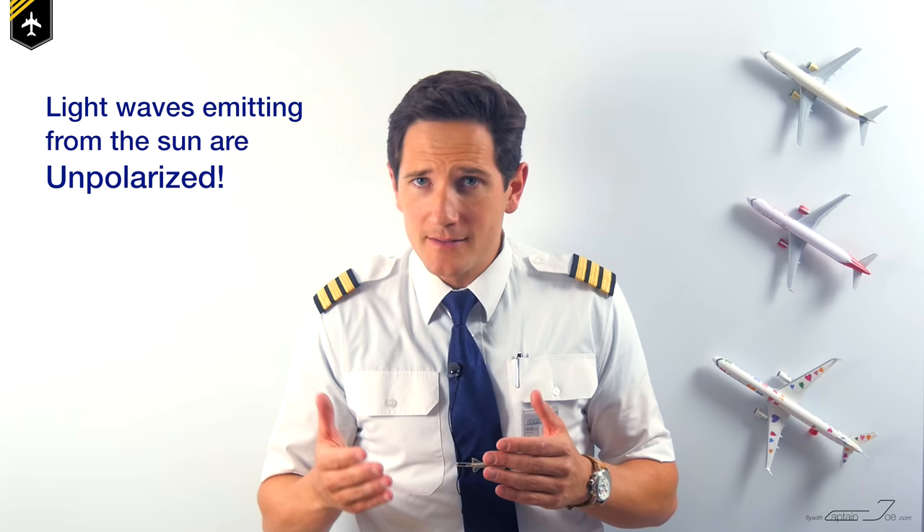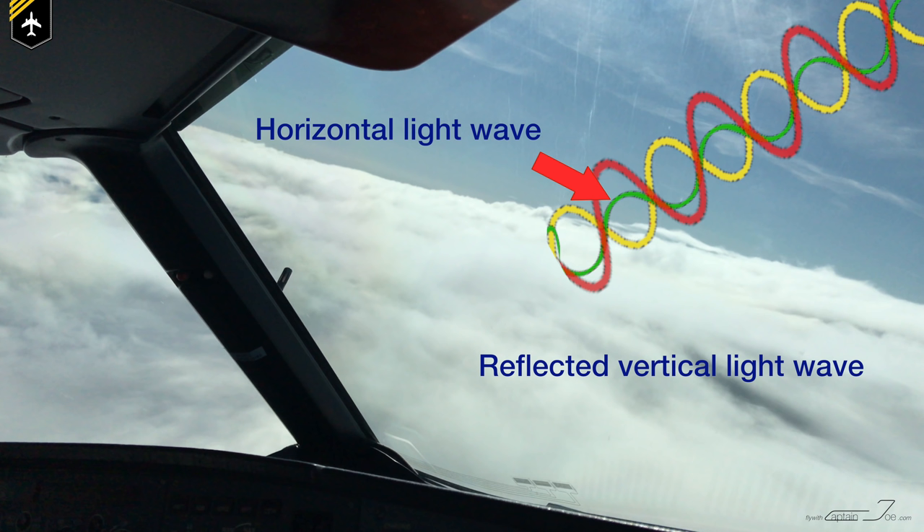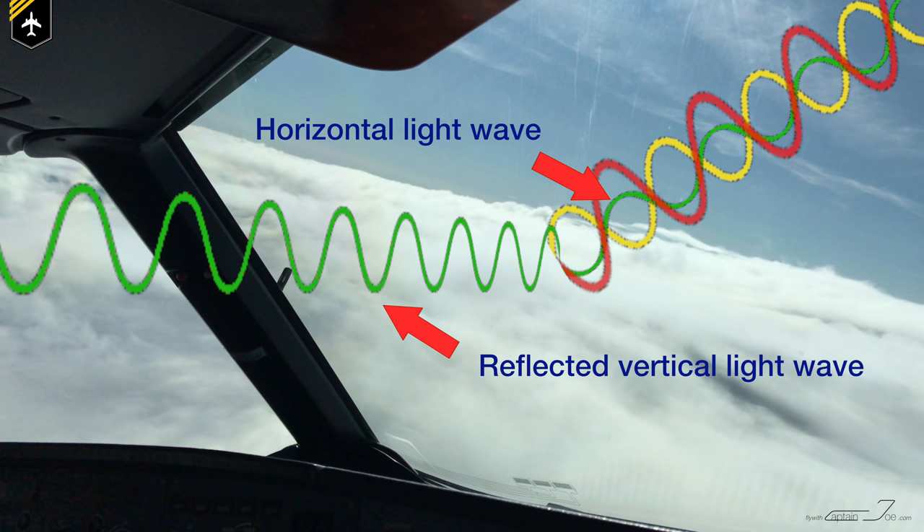Sunlight can untangle itself pretty easily — those light particles just have to strike something like a lake, or in our case clouds, and then they'll start vibrating in the same direction, meaning all photons start oscillating in the direction perpendicular to that surface. So the light particles that bounce off a horizontal surface will begin oscillating vertically, meaning the reflected particles suddenly fall into sync, reflecting as polarized light.